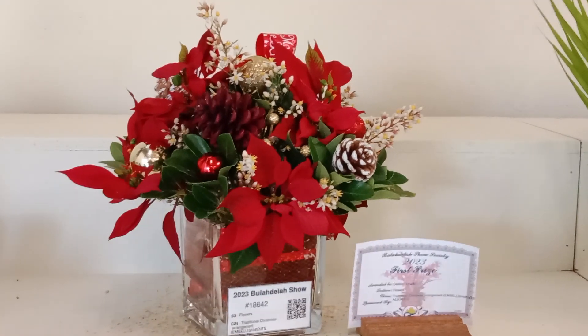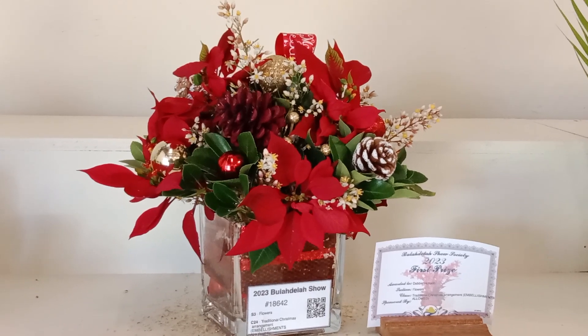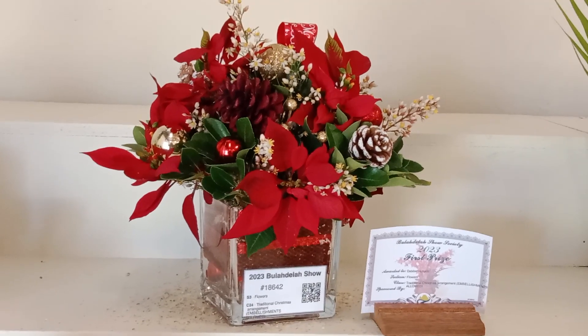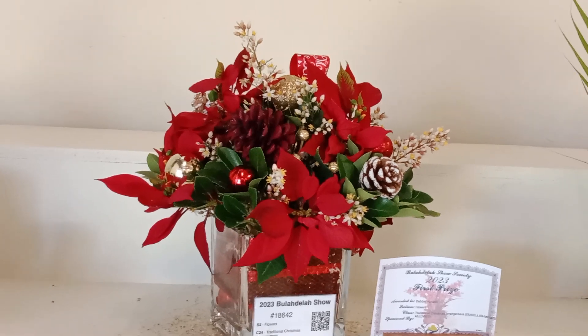Welcome to Buller Dealer Show 2023. The show is always held around the second or third week of November. It's the second last show in New South Wales. So it's appropriate that in their floral section, they have a Christmas decoration.